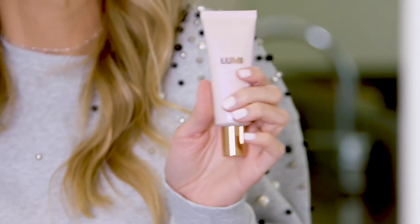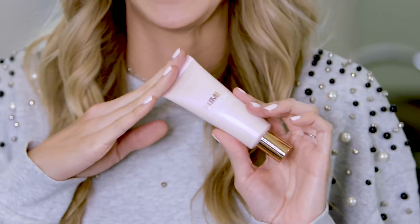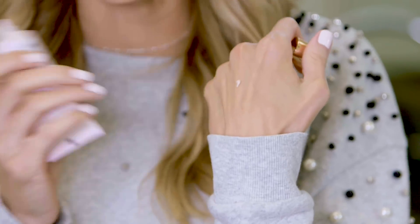Next up is the L'Oreal True Match Lumi Glotion. I got it in the color Fair Glow. They also have a bronzer shade but this is the one I'm really loving. It's perfect for a no-makeup makeup look, which is what I'm all about when I'm traveling. Say you're going to the pool — yes, I wear a little bit of makeup to the pool. A little concealer, SPF, maybe a little waterproof mascara and this. It blends in so nicely on my skin. I don't really like to use a powder highlight on no-makeup days, but this blends in so gorgeously.